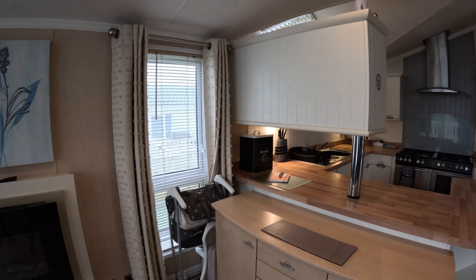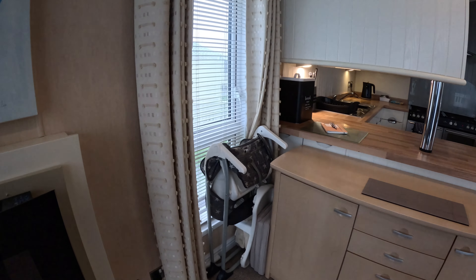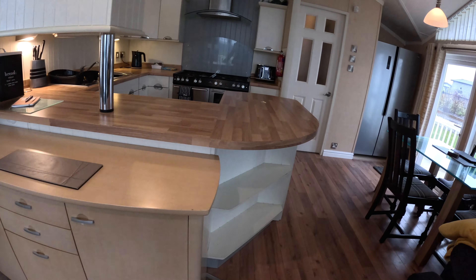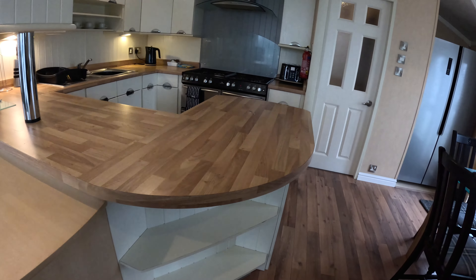Lovely and warm. For children, there you go — there's a high chair. Move round now to this kitchen.